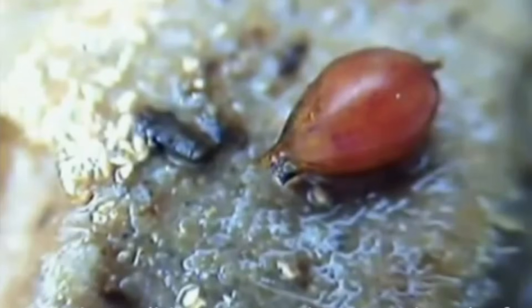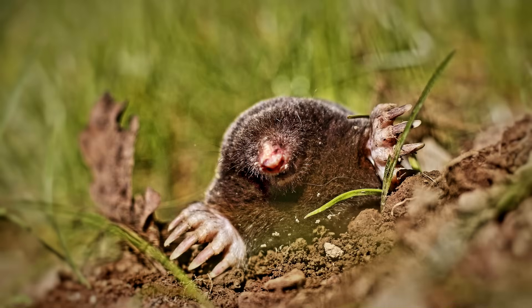They'll spend their first year growing into adult-sized worms, and then continue on for up to six years — or at least as long as they can avoid bats, birds, and small mammals.